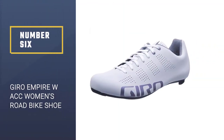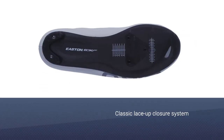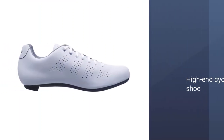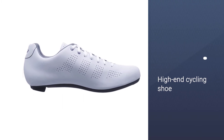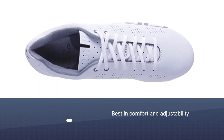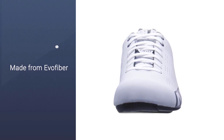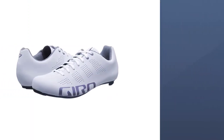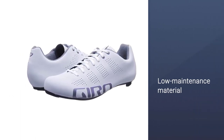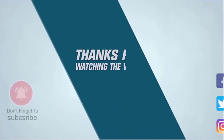Number six: Gyro Empire W ACC women's road bike shoe. Gyro steps it up and turns the classic lace-up closure system bike shoe into a high-end cycling shoe that would be a good choice for road cyclists. The design team made sure that comfort and adjustability match the shoe's breathability and flexibility. The shoe's upper is made from Evo fiber that keeps your feet dry in the rain and cool in the summer's heat. Since this material is low maintenance and doesn't have extra seams, it is more durable, comfortable, and lighter than other shoes on the market.